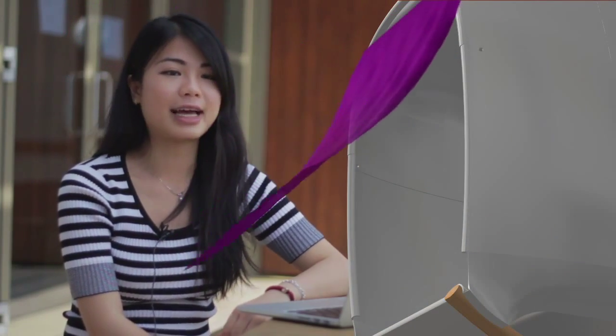Sight. People with autism have a heightened response to light stimuli. To help with that, MyPod will have a light-cancelling curtain which can be attached at different points to control the light level.